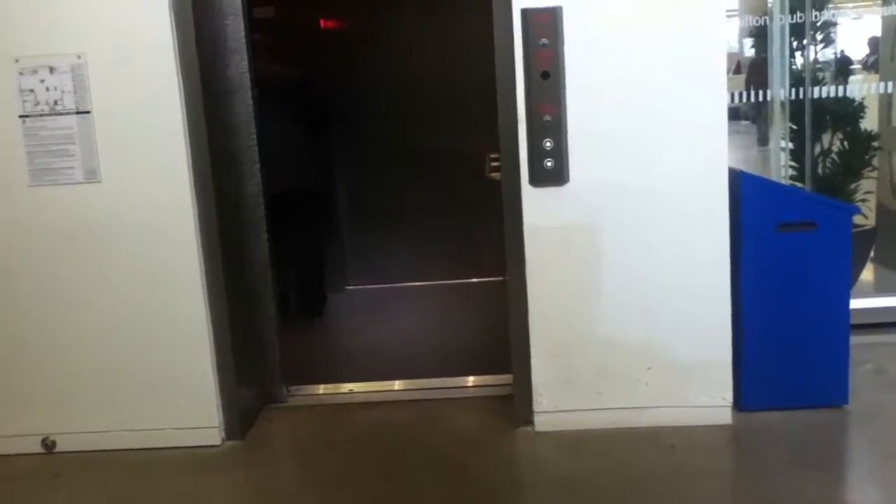Wait, the door to close? Yeah. And that's it.